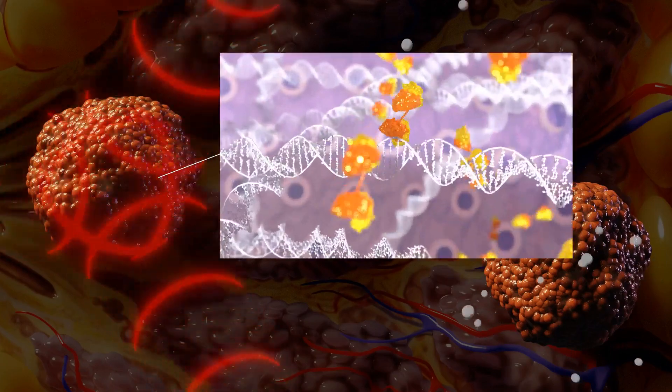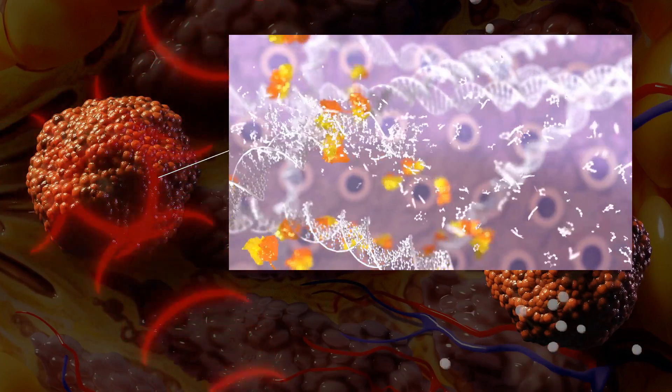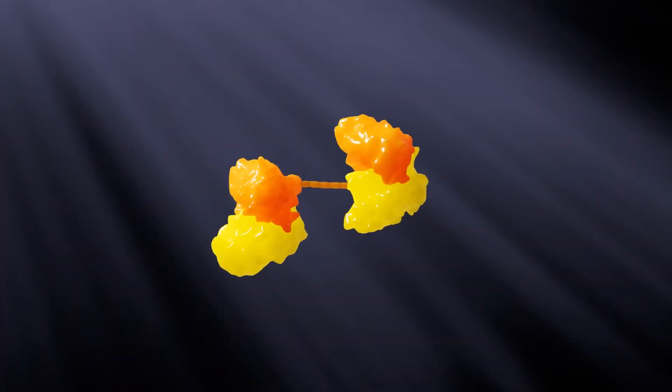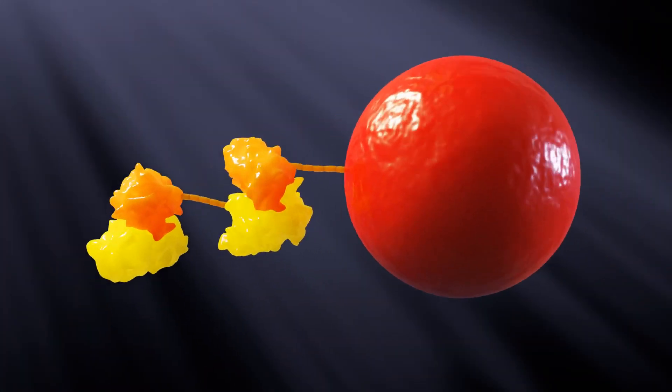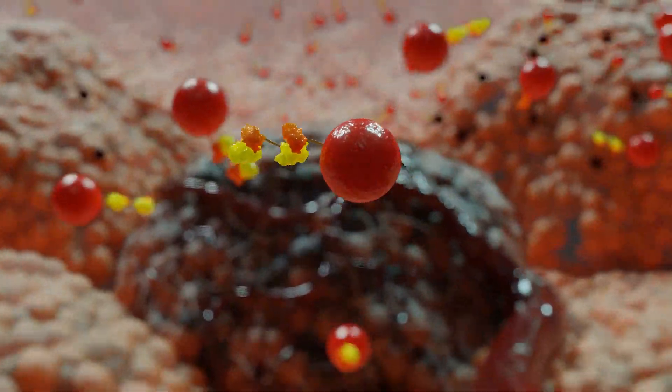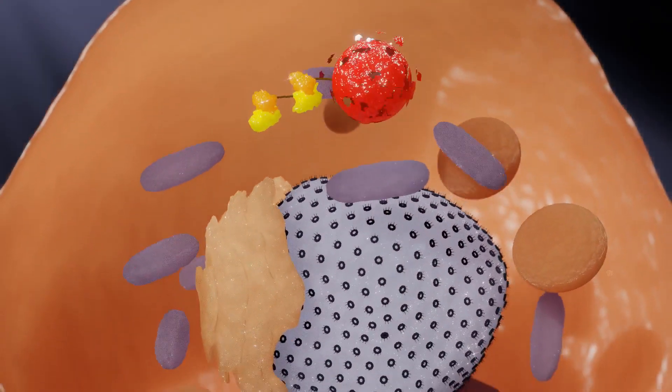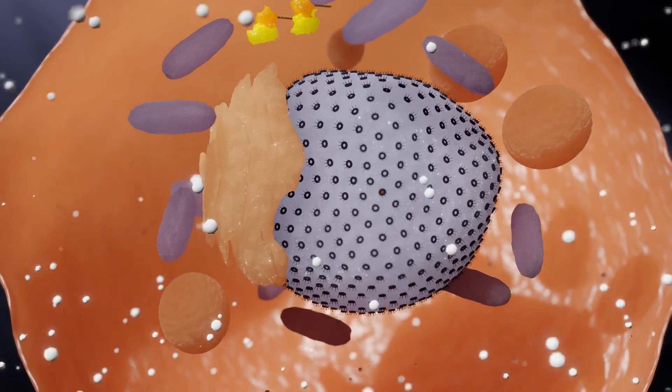PAT-DX1 makes DNA more sensitive to chemo and radiotherapy and can reduce therapeutic dose and side effects. PAT-DX1 can also be linked to a nanoparticle, and the linked nanoparticles can be filled with anti-cancer agents for targeted delivery directly to the cell interior, potentially reducing toxic side effects.